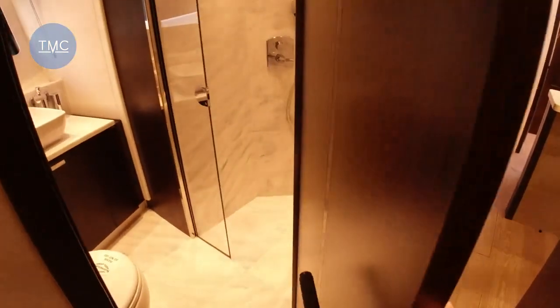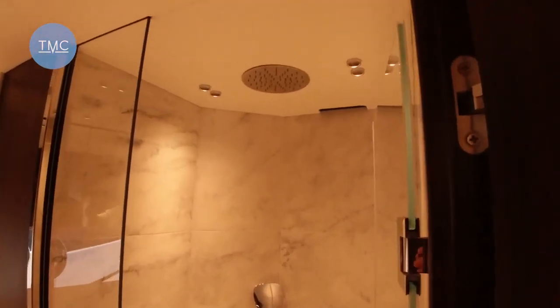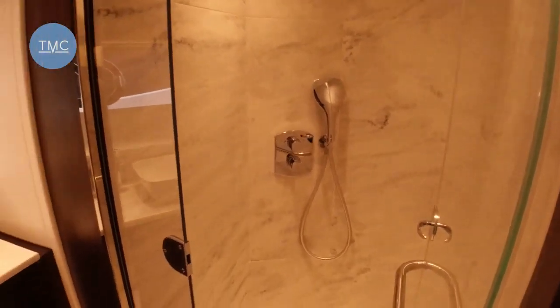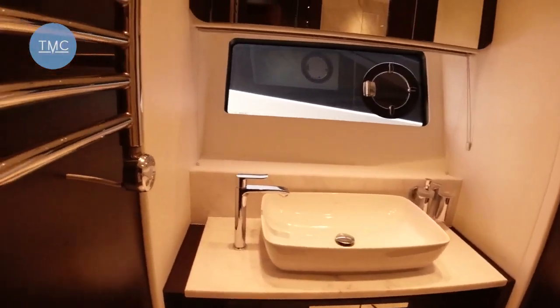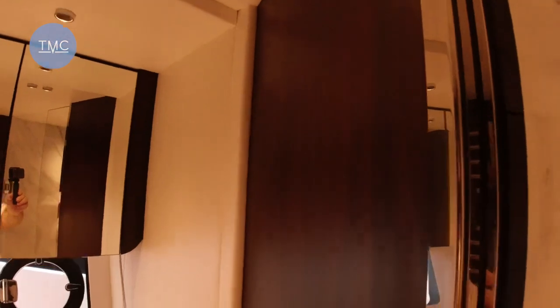The ensuite here is a good size — nice rainfall shower, separate head unit, loo, big sink, and a nice towel rail, which is a useful thing to have. And these down-lighters — look at these, how cute are they? Very, very nice indeed.